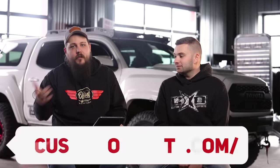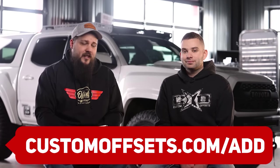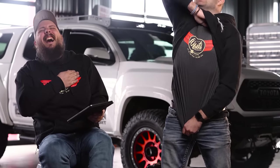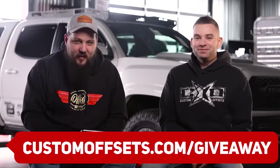But today is special — 90s trucks. Oh baby, bringing it back. So this one is all 90s trucks. The guys took a look, picked five of their favorite trucks, and we're gonna rate them. Before we do that, if you want to add your truck to the gallery for the chance to be featured, you can do so at CustomOffsets.com/add. We also got a giveaway — you can get entered at CustomOffsets.com/giveaway. Let's get right into the video.